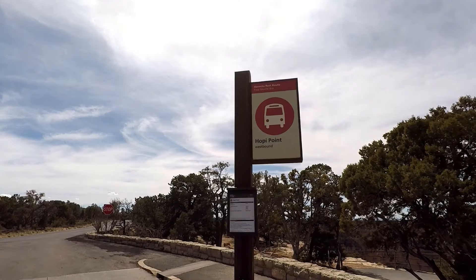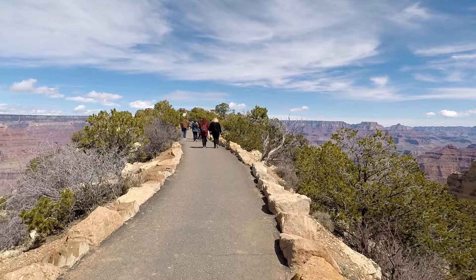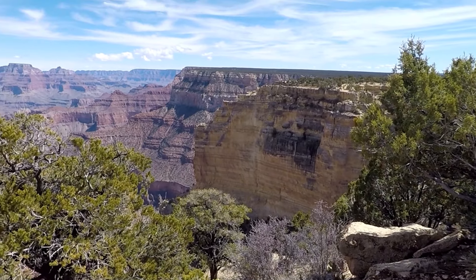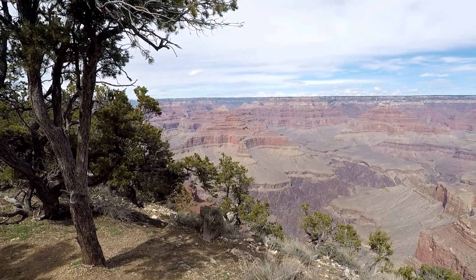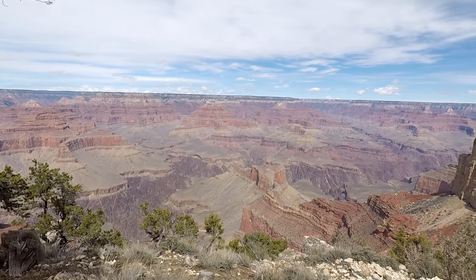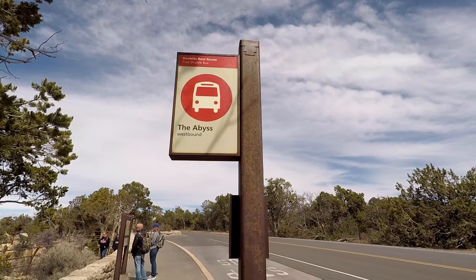Our next three stops were Powell Point, Hopi Point, and Mojave Point — great stops with some great walkways out to see the views. They were just majestic — check out these sheer, straight vertical cliffs; you wouldn't want to fall down. Absolutely phenomenal, and your classic Grand Canyon views. Tip number seven is to bring sunscreen even if it's not summer. We were here on spring break on a cool day and still managed to get mild burns on our faces, so make sure you grab some sunscreen.